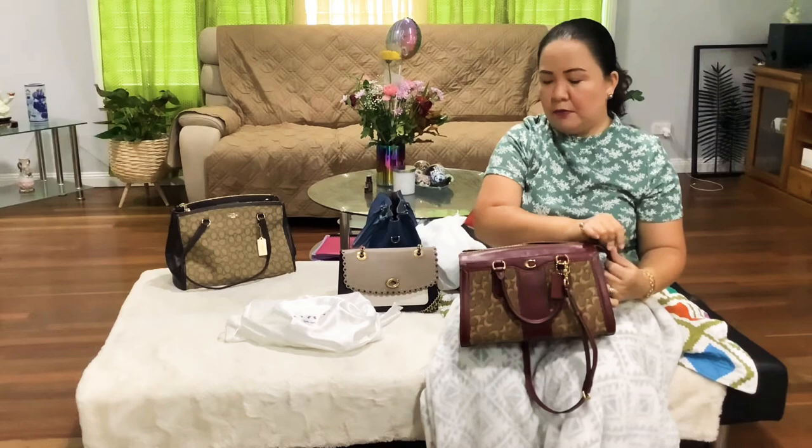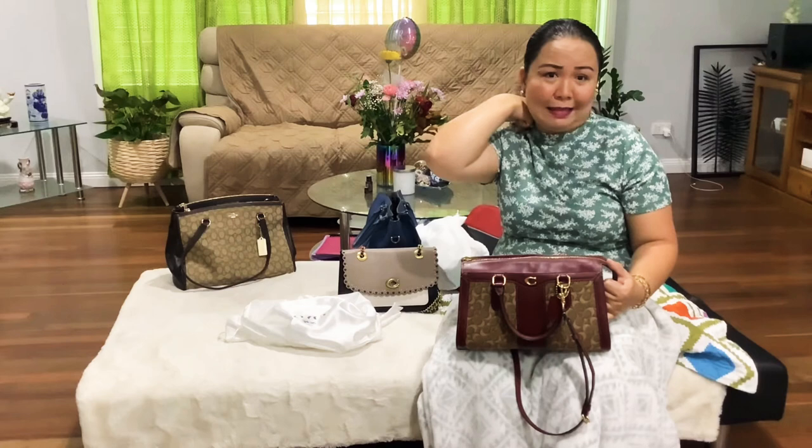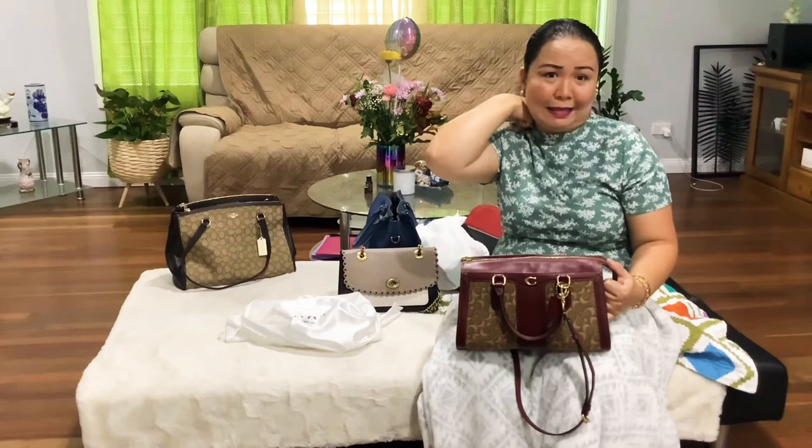If you notice my bag collection, most of them are spacious — I want bags that I can put a lot of things in, and I always want a zipper. I'm not really comfortable with tote-style bags without a zipper, and I've noticed I actually don't have a tote bag yet.